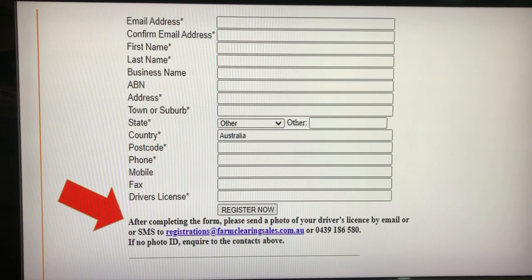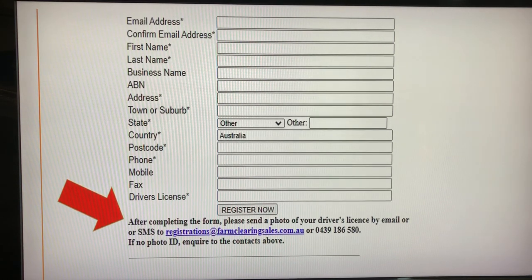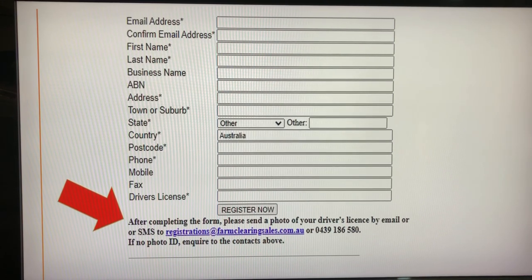Providing photo ID is a standard requirement to be a bidder at any rural clearing sale in Australia. If you don't have a current driver's licence, please contact us. Verification and approval can take a little while, so please be patient. Contact us if you haven't been approved within 24 hours. Bidder registrations will close three or four hours prior to a sale closing time, so please register early. It's a once-only process.